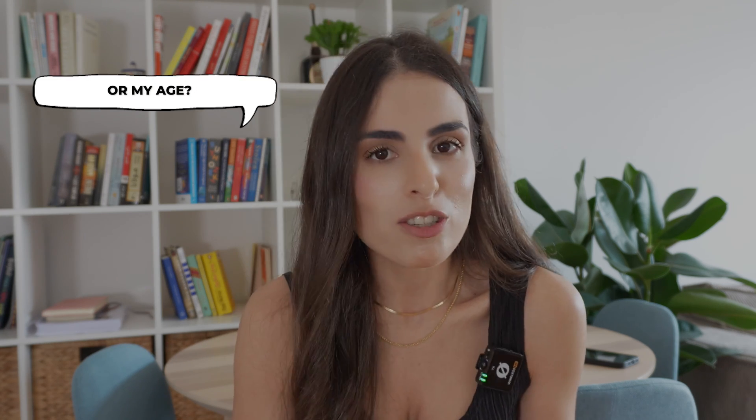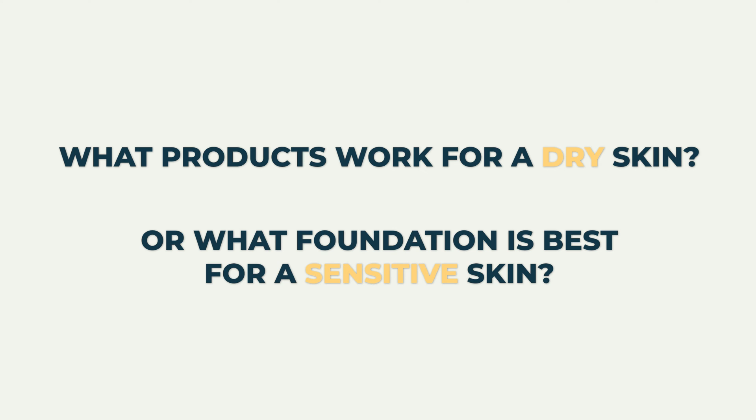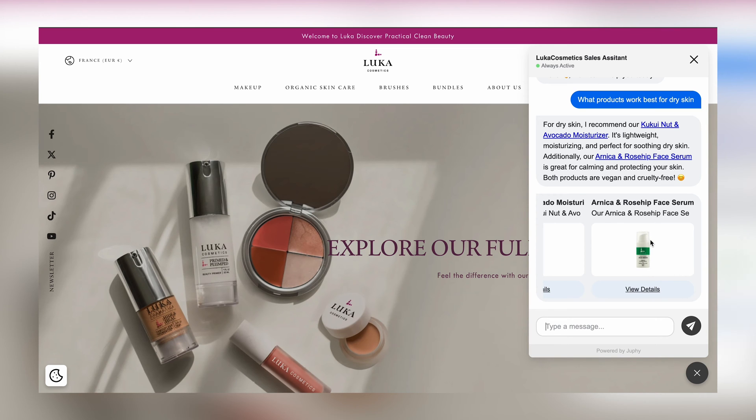Let's say for example you have a makeup store. Your customers might have questions like: what products work for my skin type, skin tone, or age? They go to the AI chat and ask the exact question — for example, what products work for dry skin, or what foundation is best for sensitive skin. The AI returns product recommendations based on their questions, making sure customers buy the right products and find what they're searching for easily.